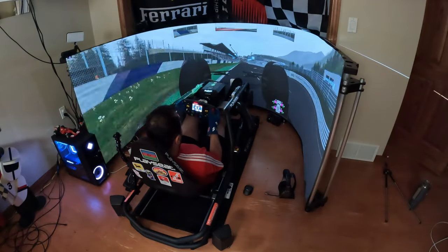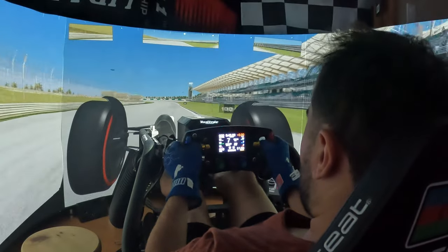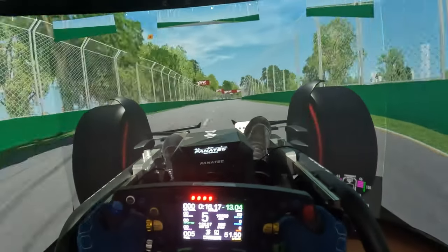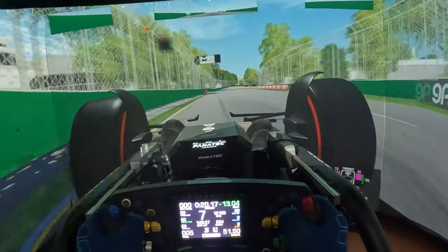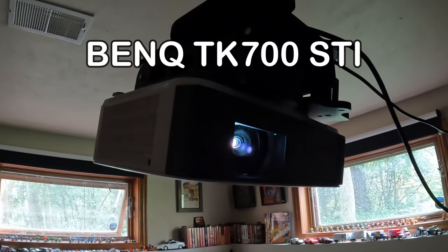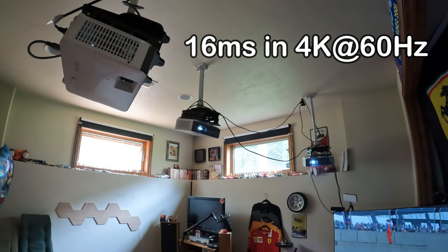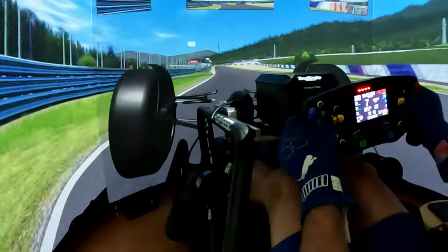Wait, what? This guy is using projectors for sim racing — what a stupid idea! Projectors are not good enough, right? But have you heard about the BenQ TK700STi gaming projector? This projector can run at 60 milliseconds input lag in 4K 60Hz, or 4 milliseconds in 1080p at 240Hz. Pretty good numbers for a projector — so let's turn the projectors on and see what it can do.